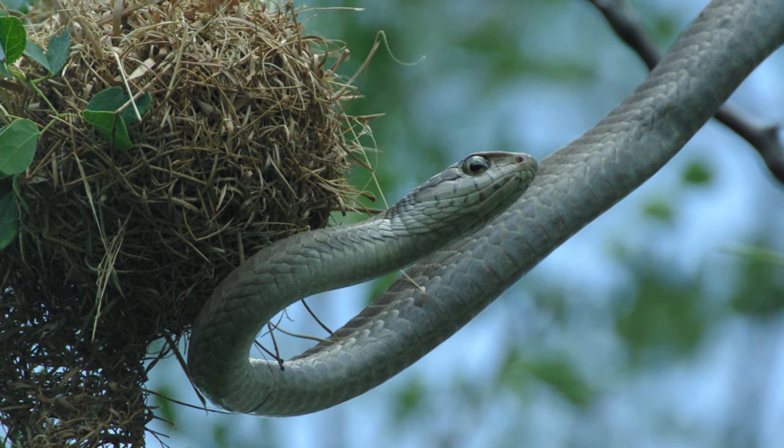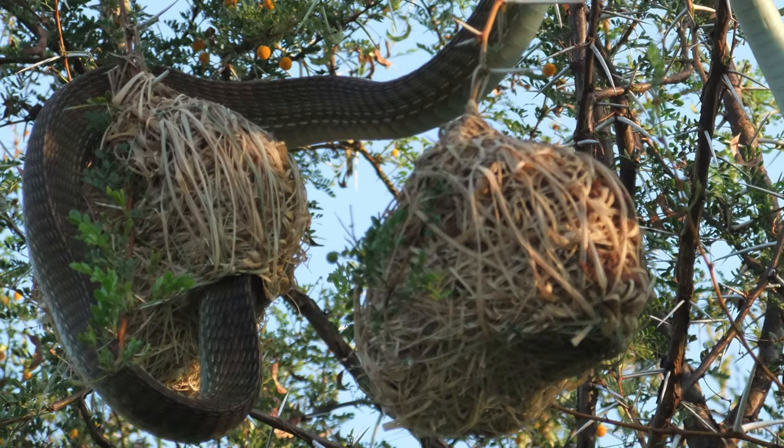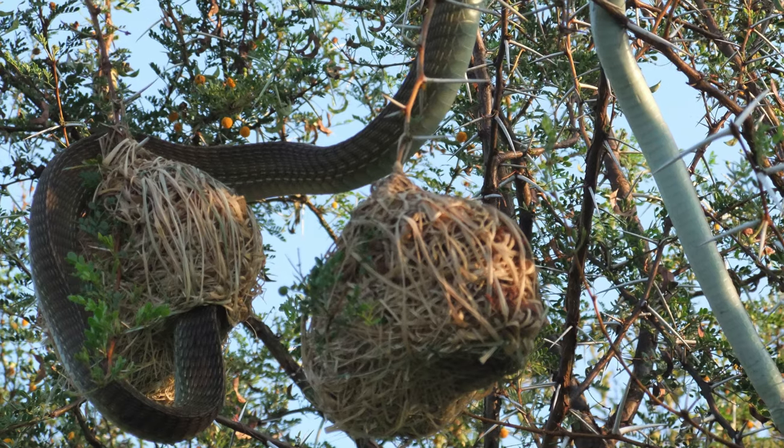This female boomslang was raiding weaver nests in search of chicks. And on this particular day, she ate about six chicks in one go.